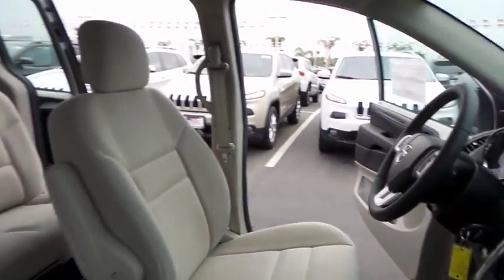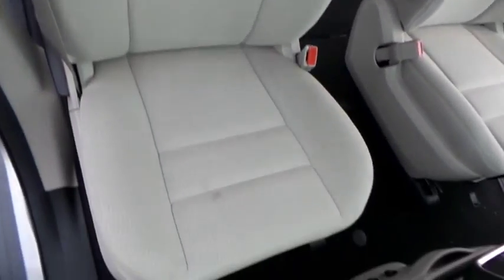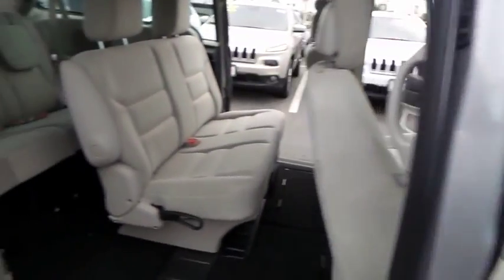Rear defrost, FWD, AM FM stereo radio, MP3 player, power door locks, CD player, trip computer, power windows, passenger airbag, child safety locks.